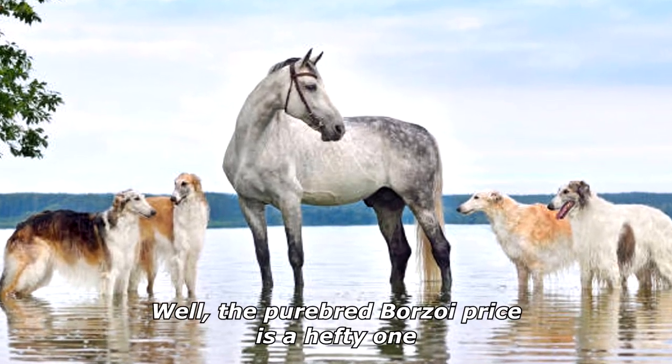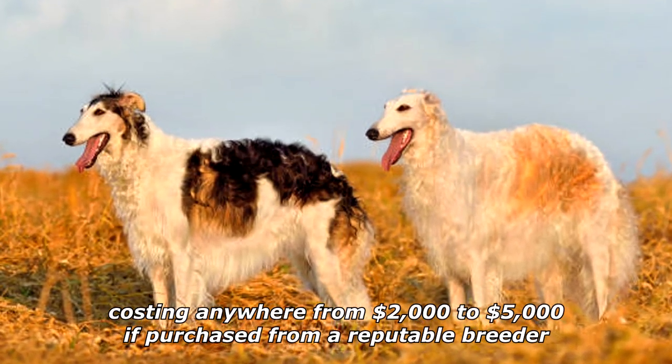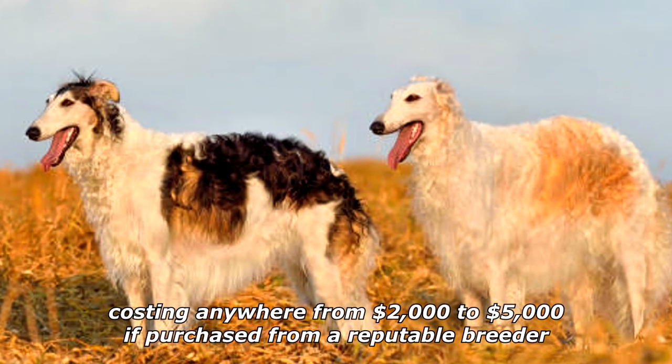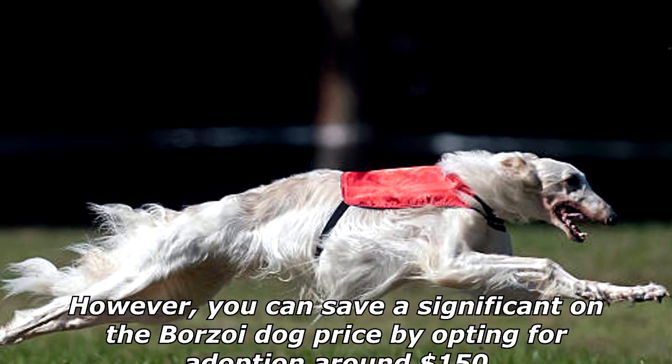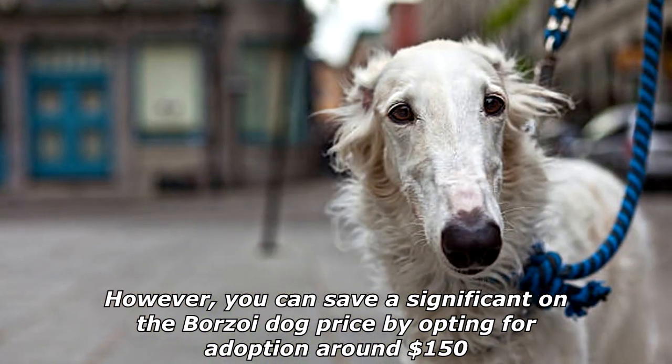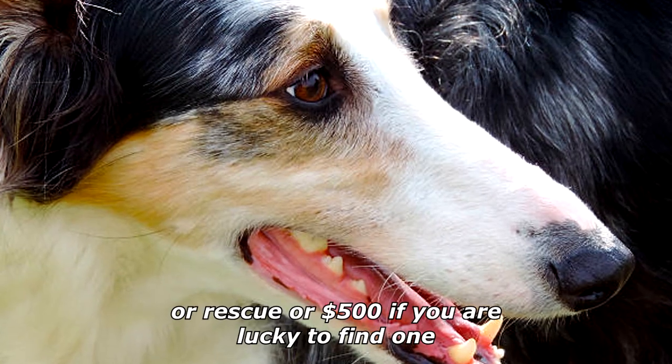The purebred Borzoi price is a hefty one, costing anywhere from $2,000 to $5,000 if purchased from a reputable breeder. We've seen some estimates as high as $9,000. However, you can save significantly on the Borzoi dog price by opting for adoption — around $150 — or rescue — around $500 — if you are lucky to find one.